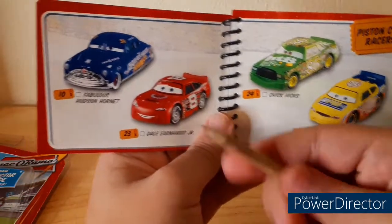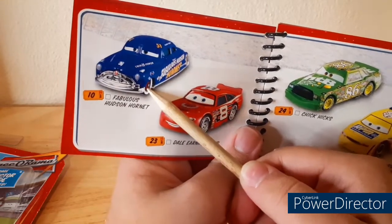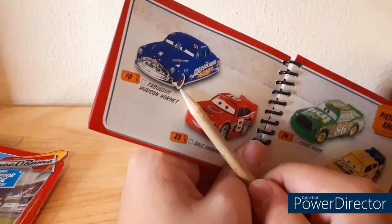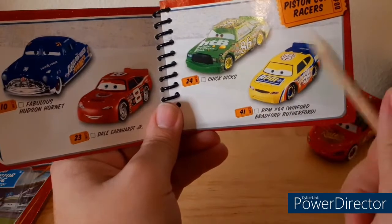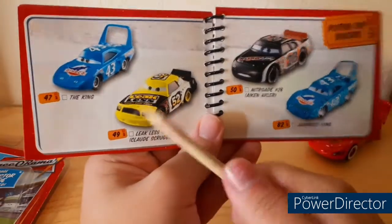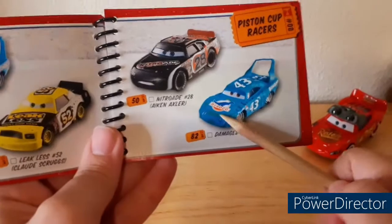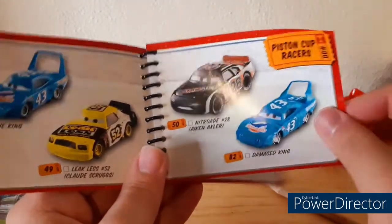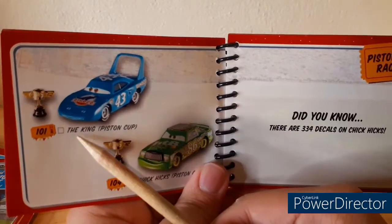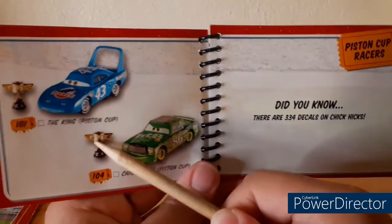Next we have the Fabulous Hudson Hornet. I really wish they made one like this promo image — they did make those tires, they were on the decked-out Doc Hudson snow one. We got Dale Earnhardt Jr., Chick Hicks, RPM number 64, Winifred Bradford Rutherford — that will always be one of the best names ever. Strip Weathers, Mr. The King, Leakless number 52, Claude Scruggs, Night Trade number 28, Aiken Axler, Damage King. I looked up Damage The King on eBay but he's pretty expensive — it is a really rare and cool car. We got The King with the Piston Cup, and Chick Hicks with his Piston Cup that he did not earn.